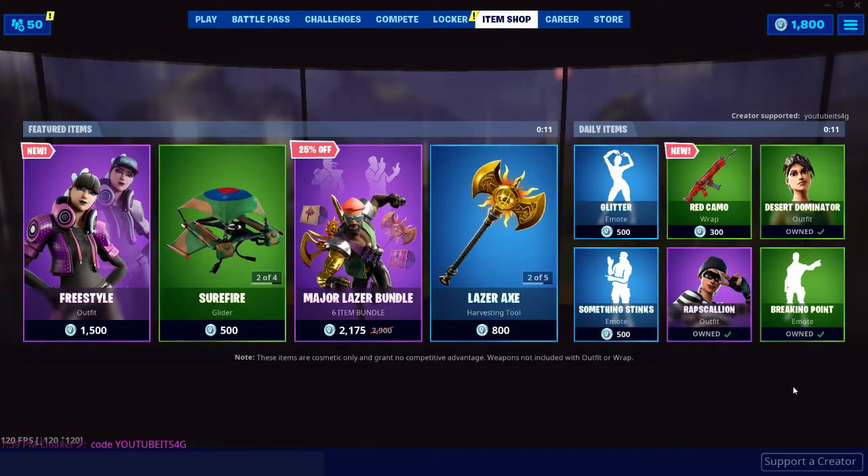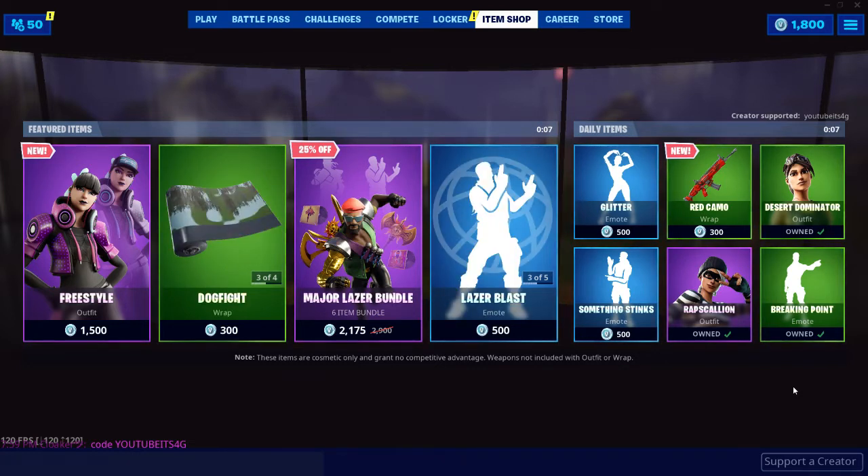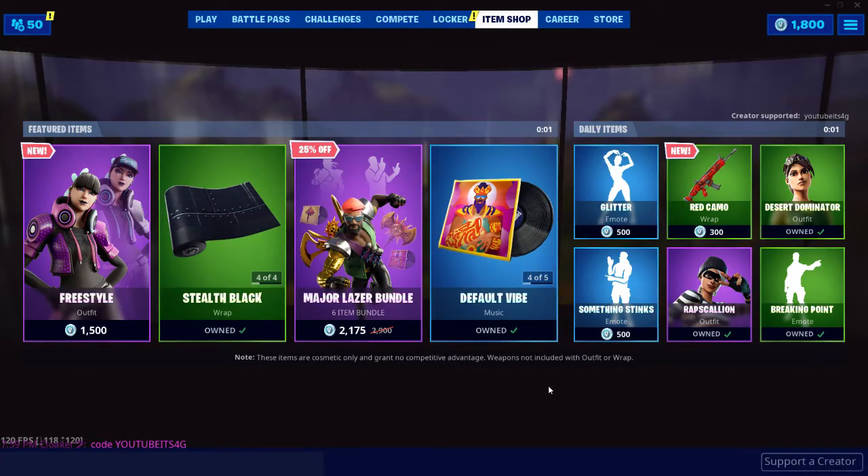What is going on guys, my name is 4G, it is August 24th, 2019. We have another item shop ready for you guys today. If you guys enjoyed this video make sure to hit that like button down below, if you guys are new here make sure to hit that subscribe button, and if you buy anything from the shop today make sure you use code YouTube it's 4G in the item shop.